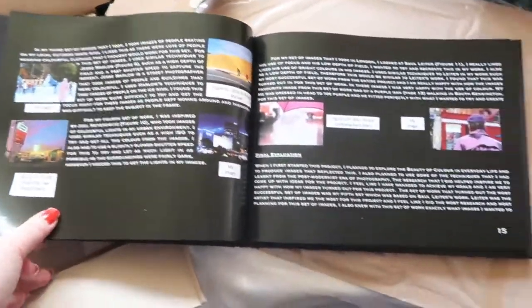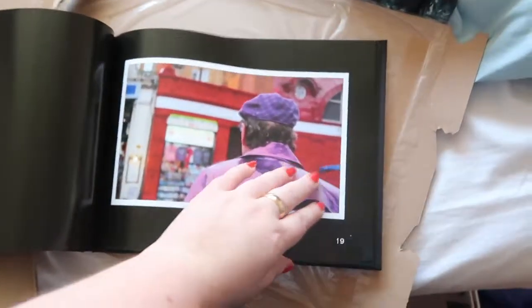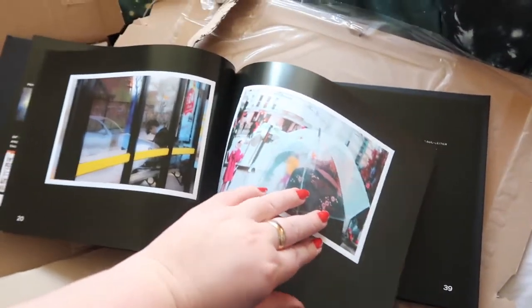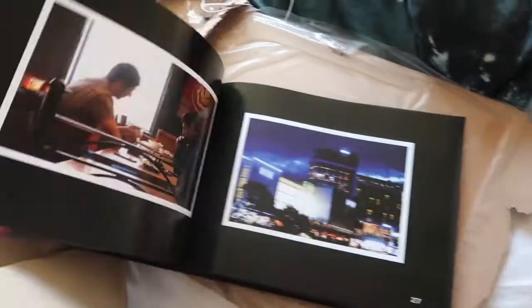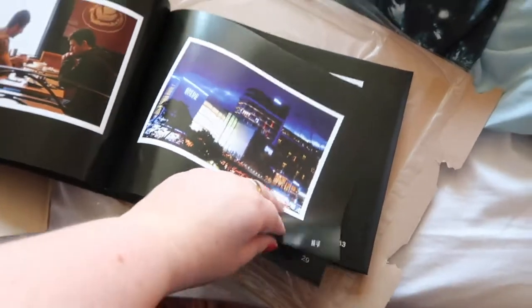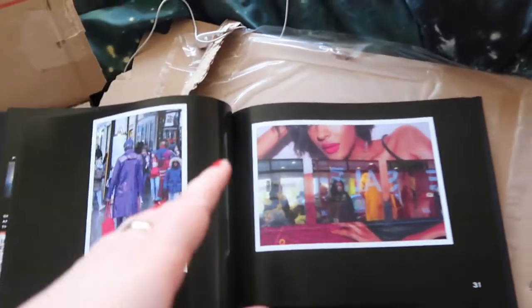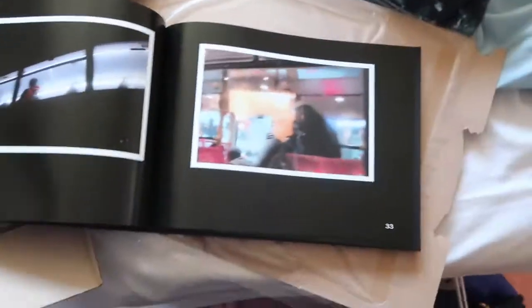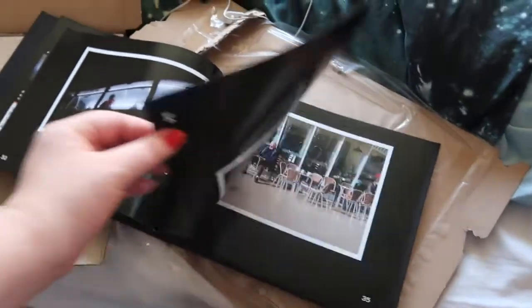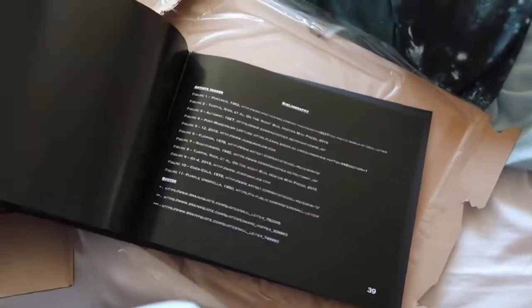I can hand this in tomorrow when I go in for my media mock. Look at this! This cost me about £40 plus postage, so it ended up costing about £45, which is really expensive. I used Photo Box - I could have gone somewhere cheaper, but I used Photo Box last year and they're really good, reliable, and their quality is amazing.